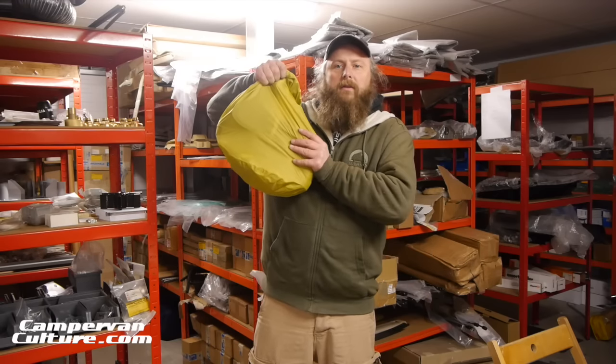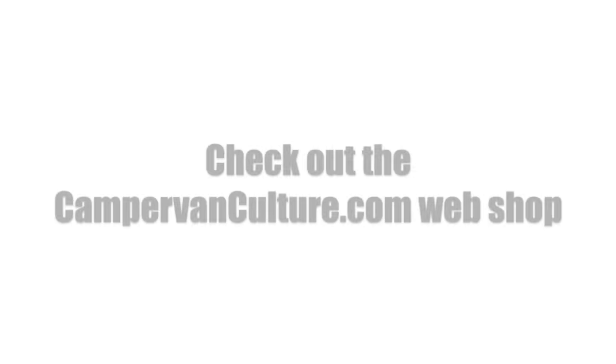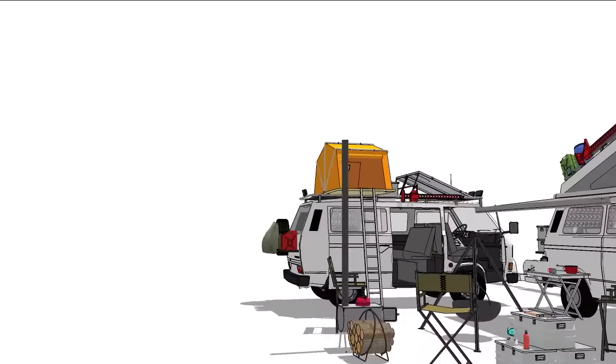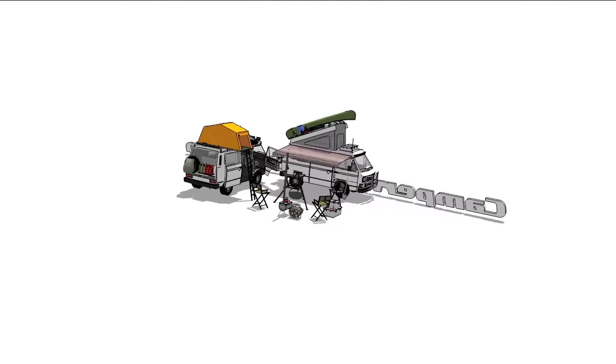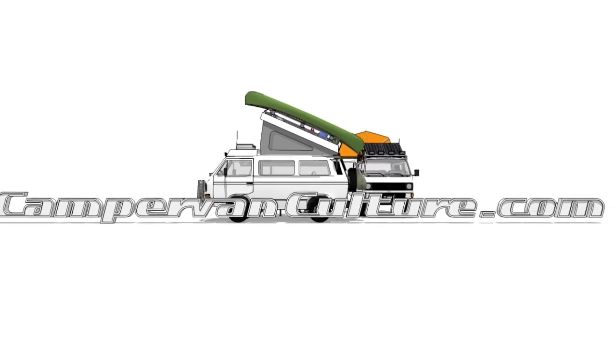So there we have it. For something you can carry in such a small bag, you'd need this in your life. Be safe out there guys, and remember — get equipped.